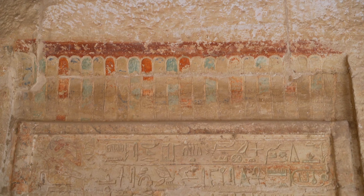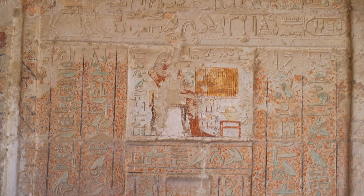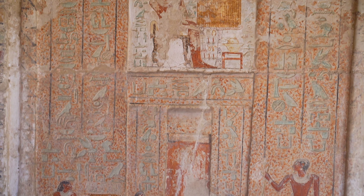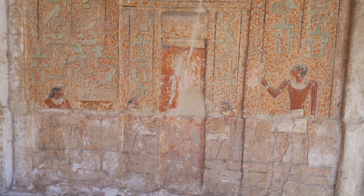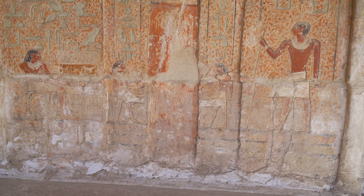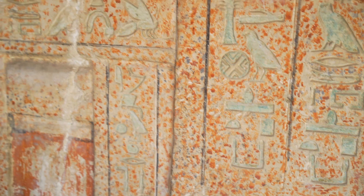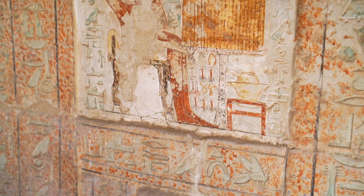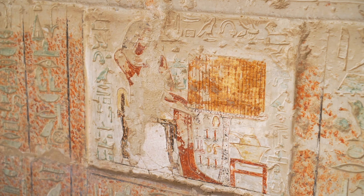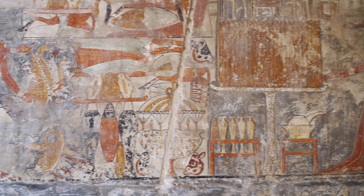This part of the mastaba was usurped by another son of Mehu, Hotep Ka, who built his own chapel here. We can see his false door painted with characteristic red spots, which were intended to imitate the coarse-grained structure of red granite. Only a small fragment of the chapel wall has survived to our times.